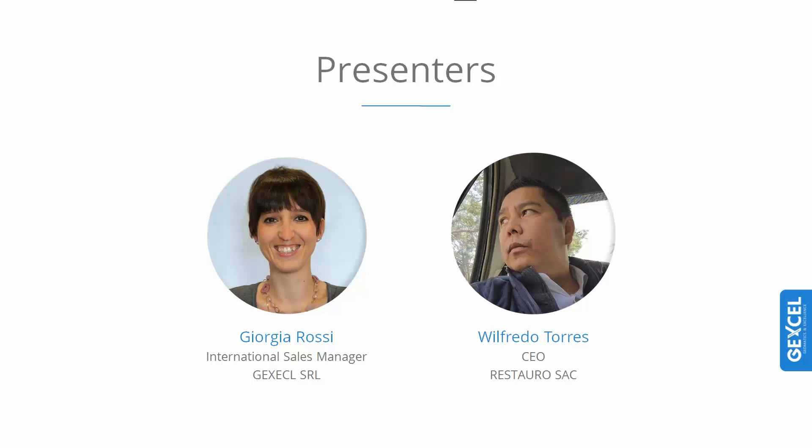I am very glad to introduce our today's guest, who is also a very dear friend because we studied together at university. He is architect Hugo Willifredo Torres Reina, and he is the president and CEO of Restauro Sacca, a big company specialized in restoration survey in Peru. Together with architect Willifredo, we will see a restoration project he has conducted in Peru.